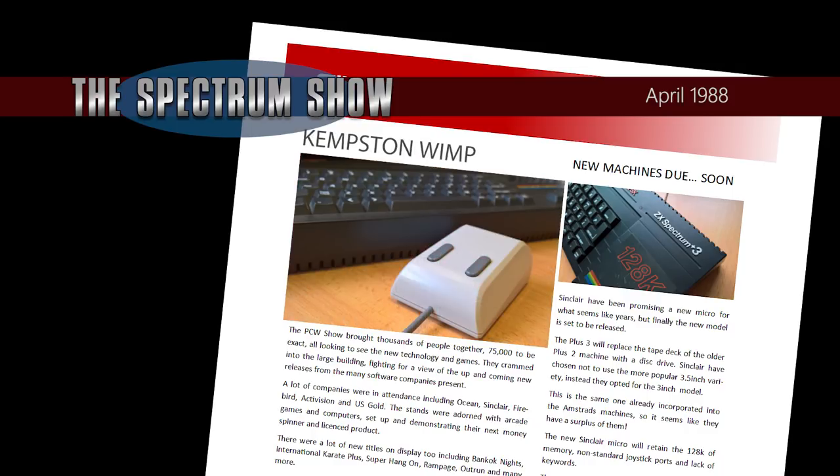Kempston have released a WIMP system — that stands for windows, icons, menus and pointers — for their own mouse, and will make your Spectrum look just like an Atari ST, allegedly. The software will include a series of machine code routines to be used from BASIC, so you can even make up your own system. The software is currently missing in action, so if anyone's got a copy, get in touch.